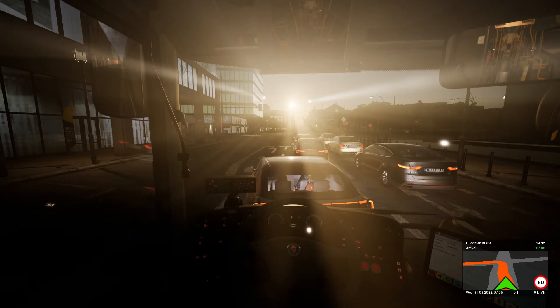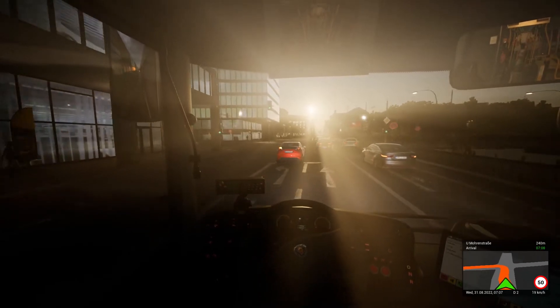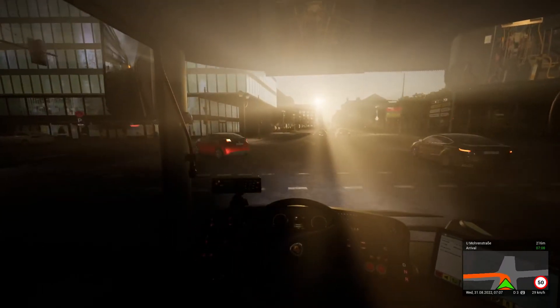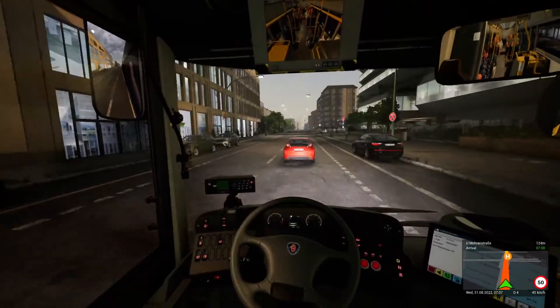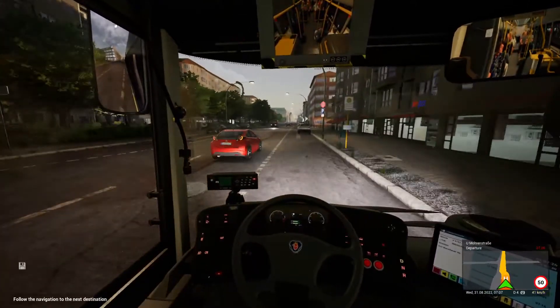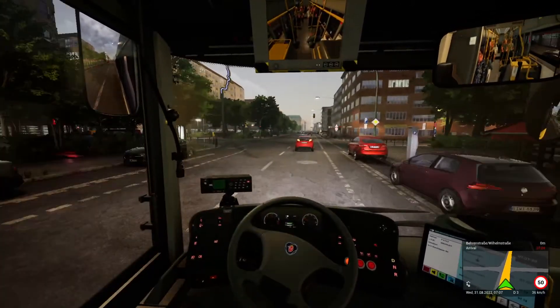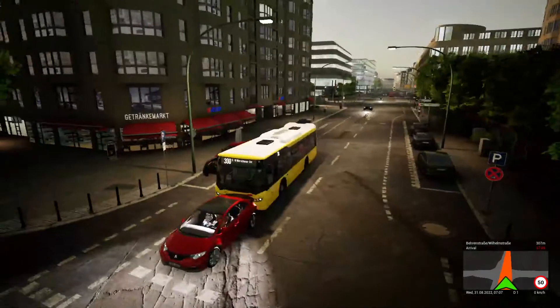Why has this guy stopped in the middle of the road instead of the turning lane? There are people in the car so that adds to the realism, but why stop there and slow us down? Move into the lane — you got your driver's license yesterday! There we go. That's a Honda Civic, isn't it? I like the way the driver's head moves. It's actually easy to drive with a keyboard, maybe because my PC was low spec before.